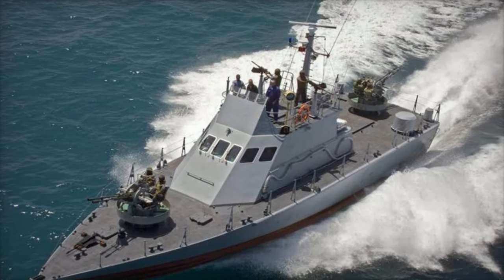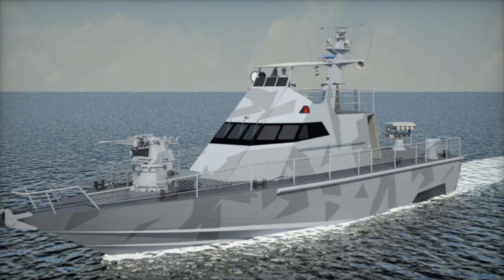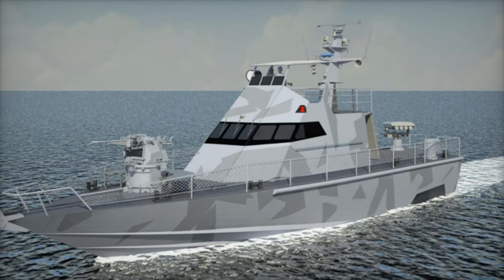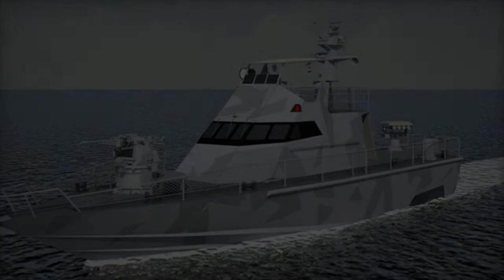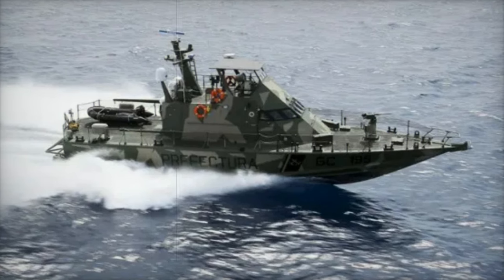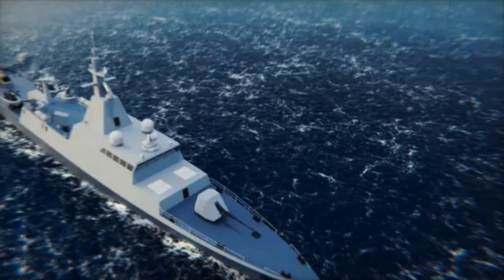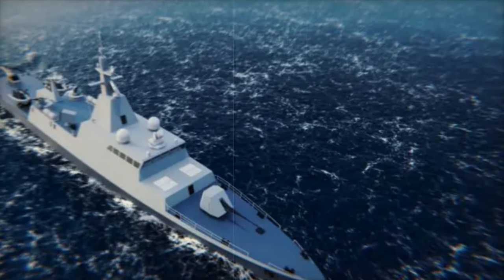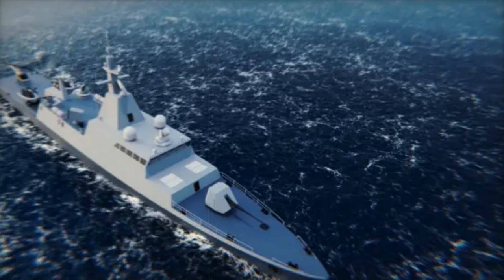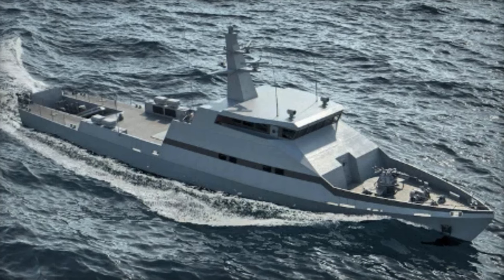First up, we have the Mini Shaldag, a fast patrol craft designed for operations in shallow waters like lakes and rivers. At just under 20 meters in length, it reaches speeds over 45 knots. With a crew capacity of 4, plus room for 20 additional personnel or rescues, it's perfect for missions like smuggling interdiction and search and rescue operations. Its aft deck can also be equipped with a ramp for a rigid hull inflatable boat or short-range missile systems, making it highly adaptable.